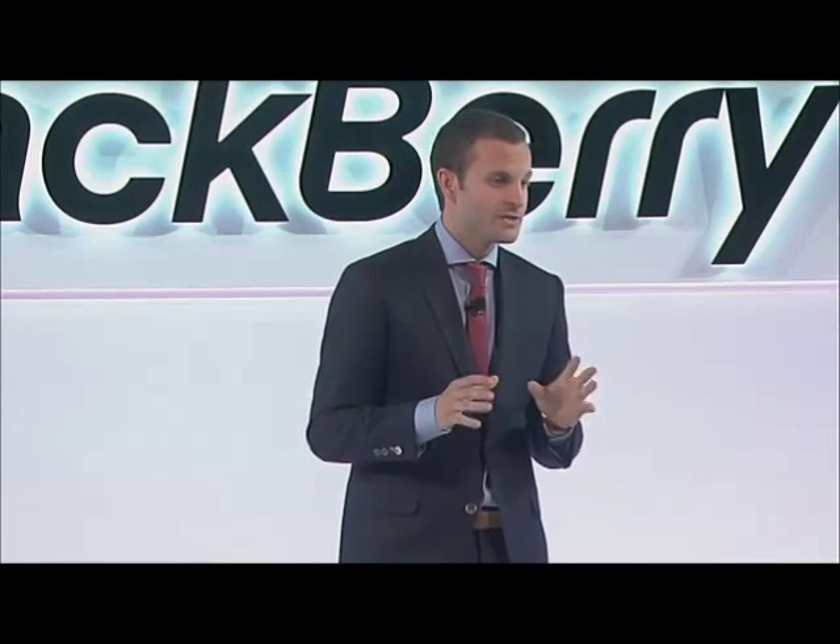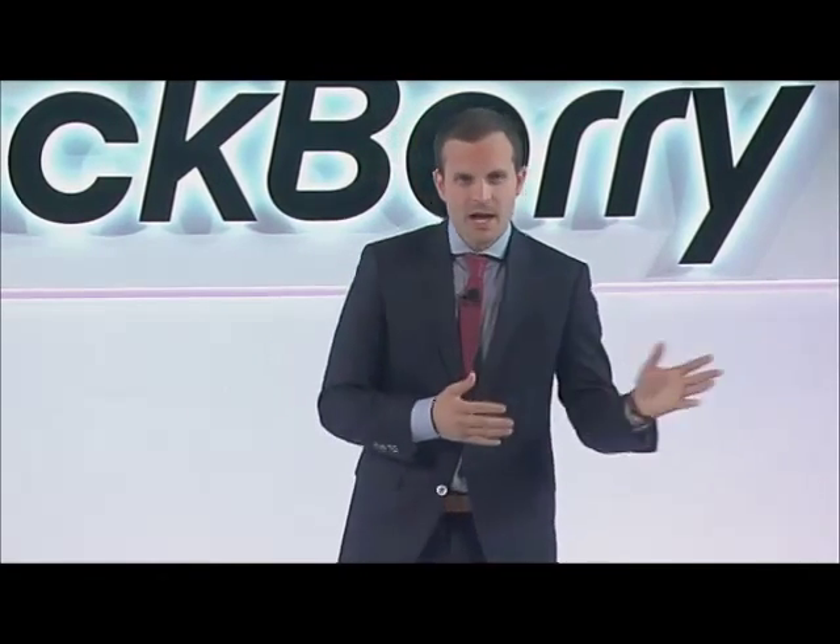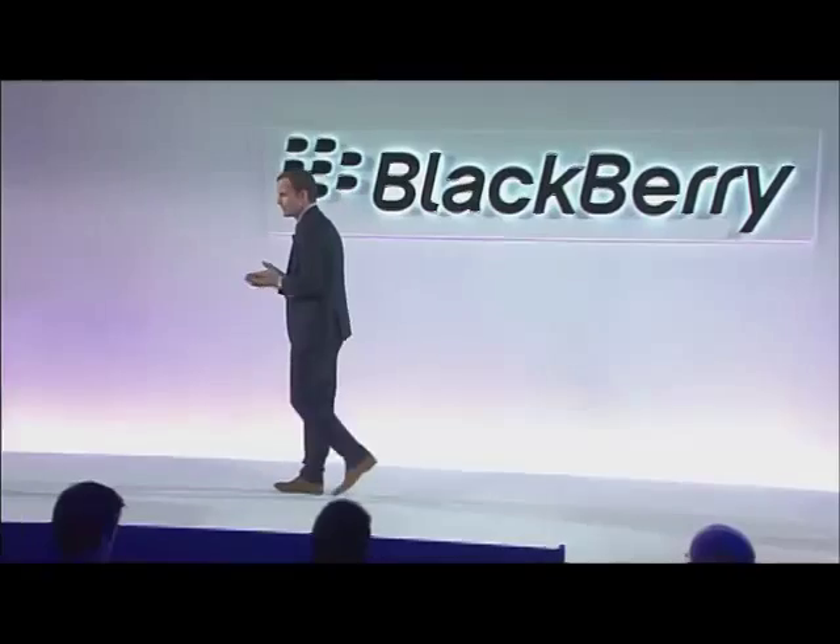This is going to change the game. I'd like to give you a first live look at how BlackBerry Blend is going to change the way professionals work, both at the office and at home. So come on over to my office and we'll give you a quick little demo.